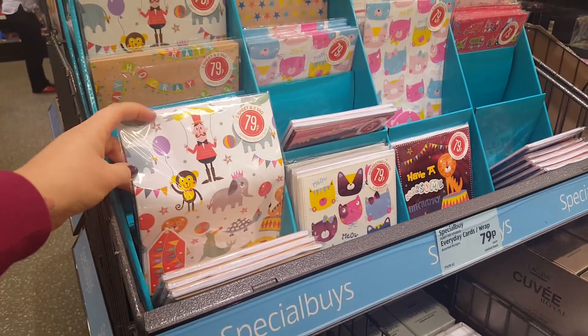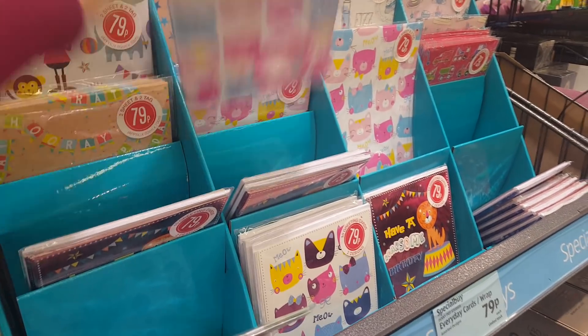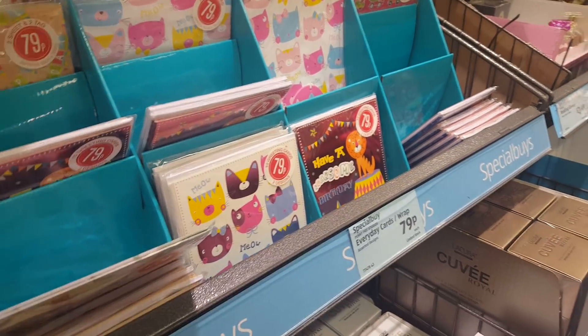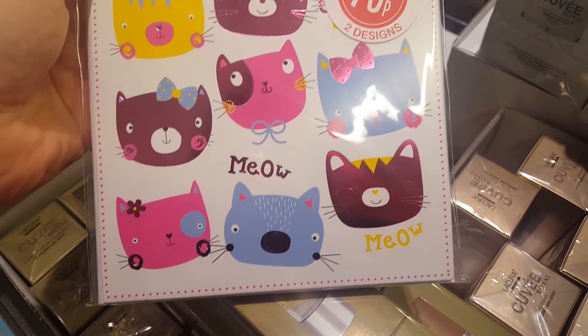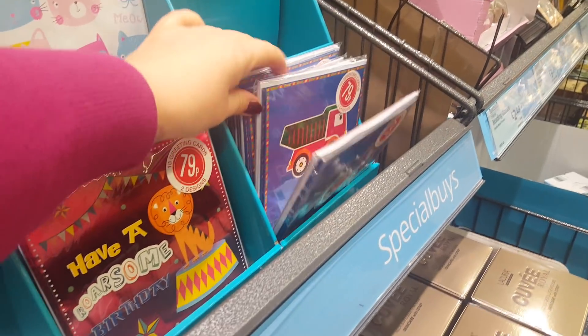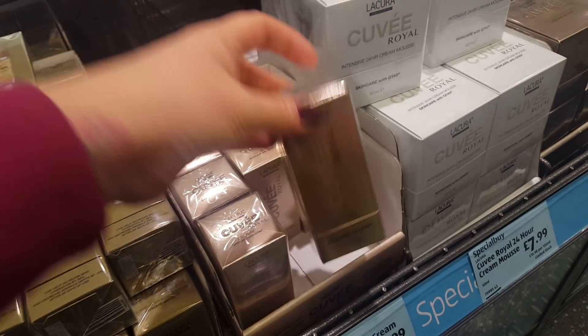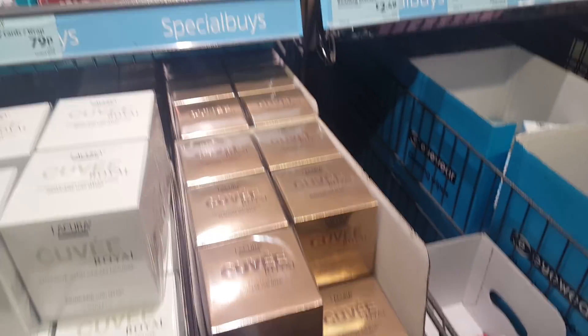And here we've got some little sets of wrapping paper — you get two sheets and two tags, and there's a selection there at 79 pence each. They're on a little new stand and they also do little packs of 10 greeting cards with two designs and they're just 79 pence — they look quite nice. And there are a few different creams here, skincare products as well, so they look quite new. There's a selection of perfume there too.